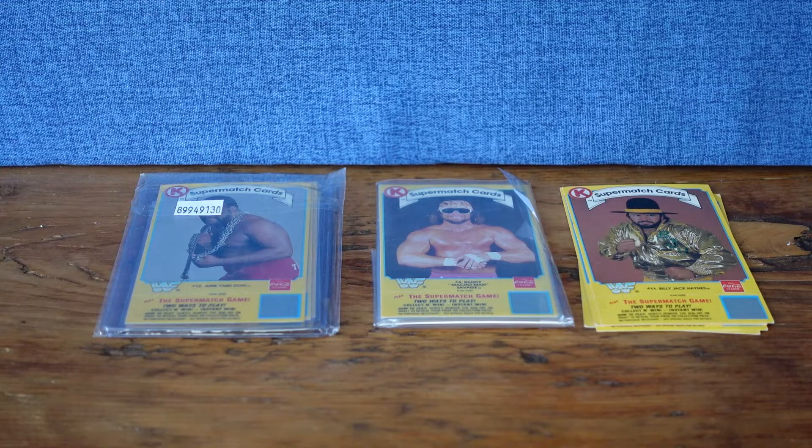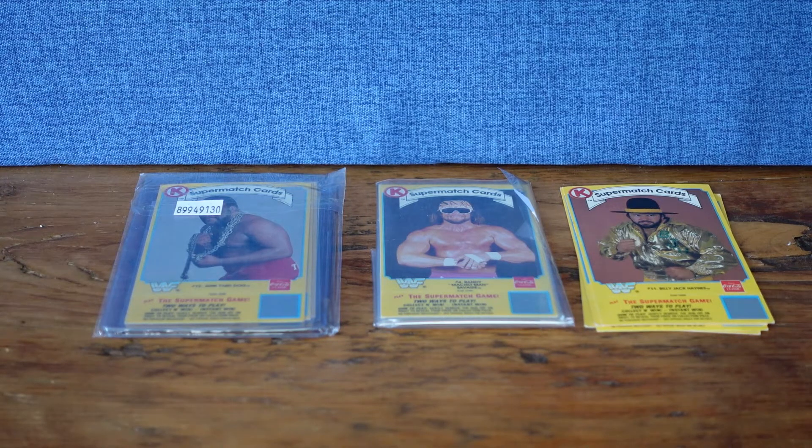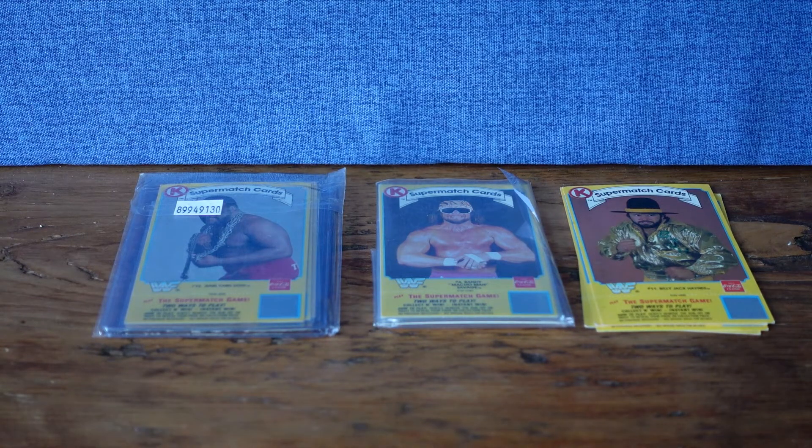So here are the three lots that I purchased, but before we get into the cards, let me tell you what I found when I researched these on the internet. According to WrestlingTradingCards.com, there are 20 cards in the Supermatch set and they came out in 1987. To claim a prize from the contest, you had to redeem it by July 3rd, 1987, which leads me to believe that the cards were introduced in the spring or early summer of that year.